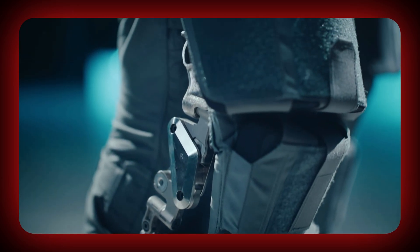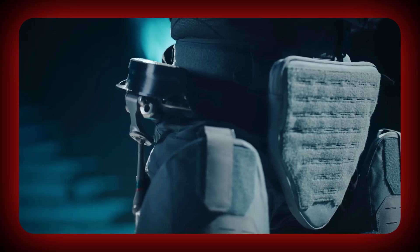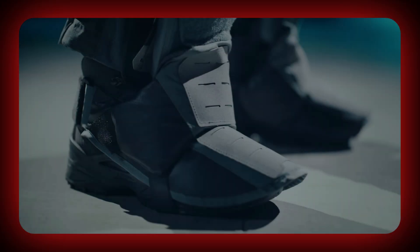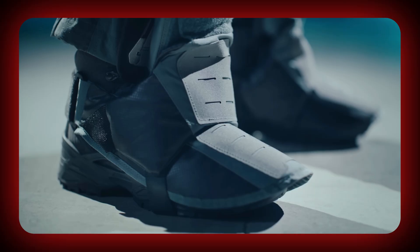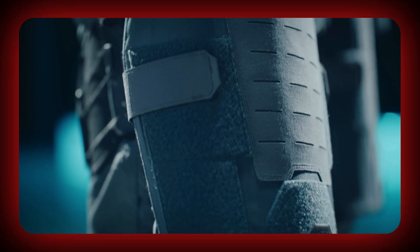Imagine you're scrolling YouTube and suddenly think, wait, did we just skip a few decades into the future? That's the feeling you get watching Mailer Protection's new video on the XOM up-armored exoskeleton, a real-life juggernaut suit that looks like it walked straight out of a sci-fi game.